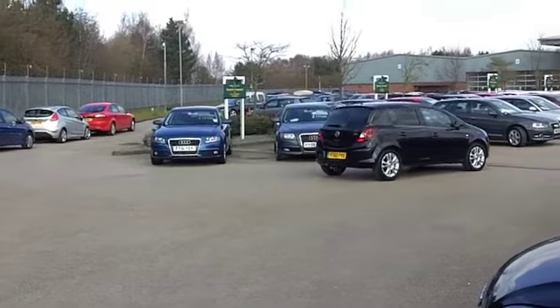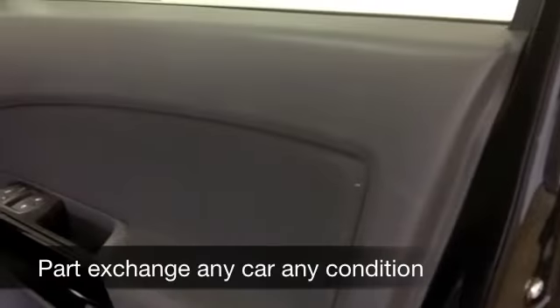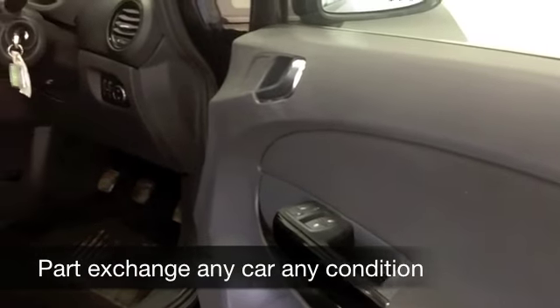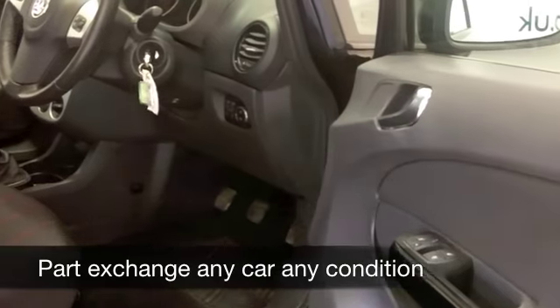Very smart cabin, cloth seats in this one. You've got air conditioning, cruise control, and your CD player has MP3 connectivity as well, so it's all there for you.